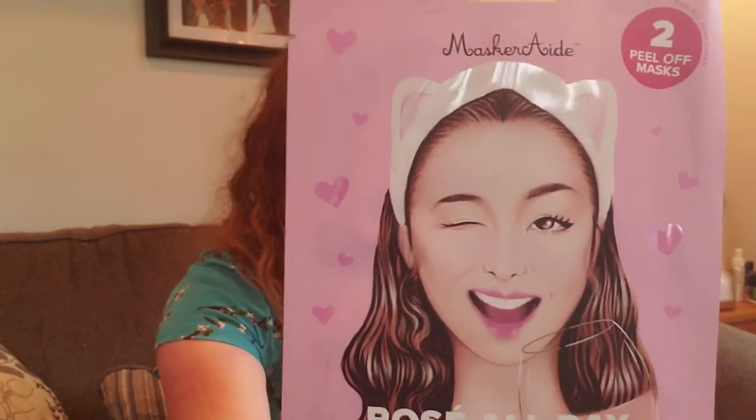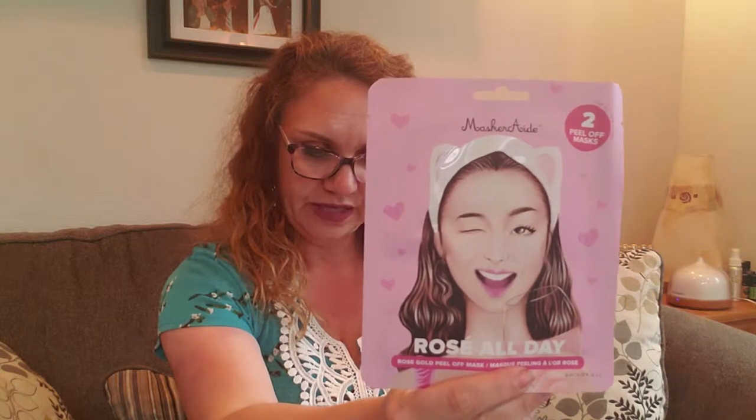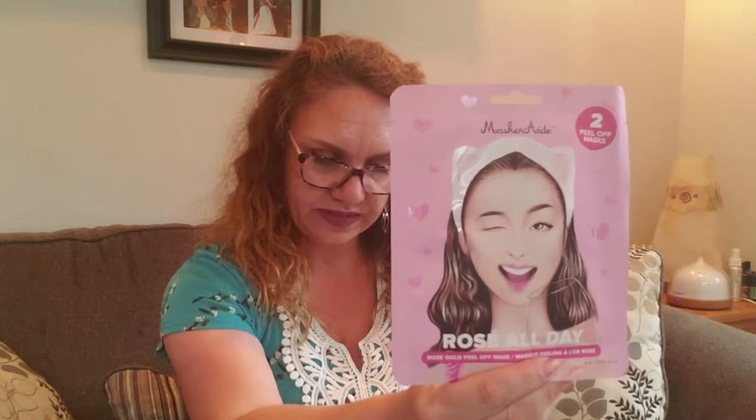So let's see what we got here. First of all is Masquerade 2 Peel Off Masks — these are rosé all day rose gold peel-off masks. You know I love a good mask. A rose gold peel-off mask made with real 24-karat gold flakes. Each pack contains two rose gold peel-off masks, free of parabens, artificial fragrance, and mineral oil. This is a $6 value from masquerade.com, and there is a discount code on here for subscribers to get 20% off that website.